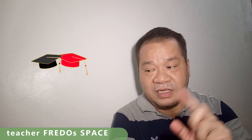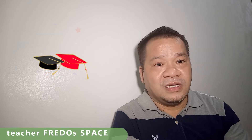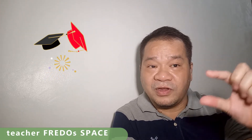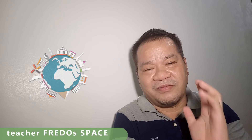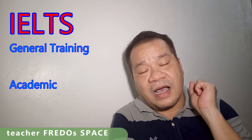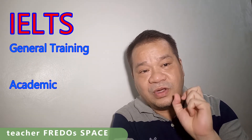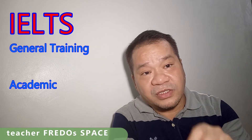IELTS Academic is very useful because it fulfills one of the requirements for university admissions in English-speaking countries. So there you have it — two types: IELTS General Training and IELTS Academic. When you register, make sure you know exactly which one you need.